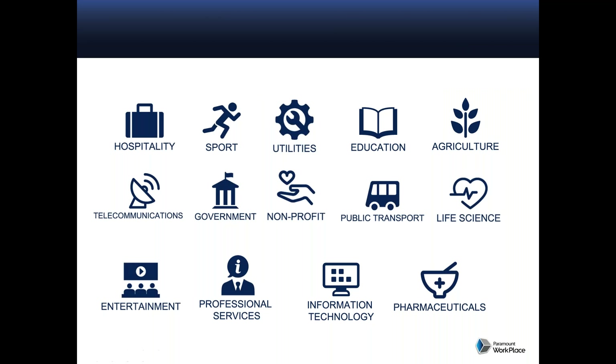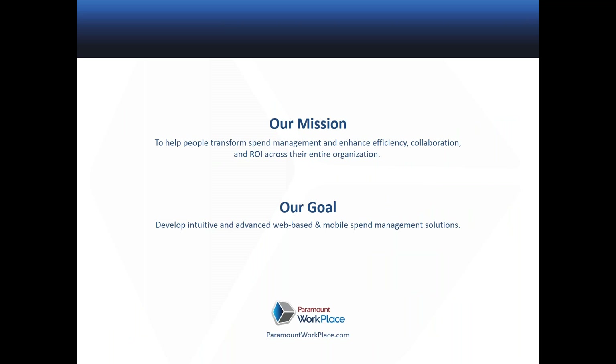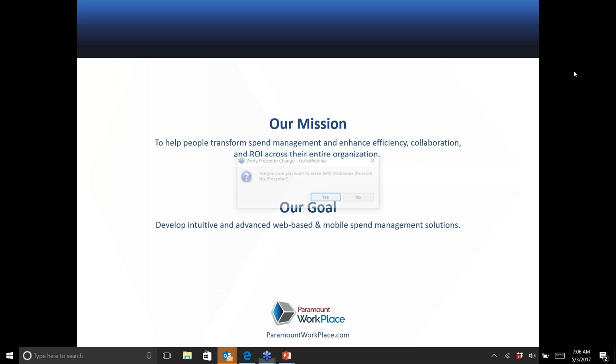Here are just a few of the industries that we support through Paramount, and here are some of the firms within those industries. I'm a bit of a sports enthusiast myself, so I tend to concentrate on the sports teams. But as you can see, there are many different firms within industries that we service. With that, I'm going to hand the controls over to Beth, who will begin our webinar on controlling spend management through ERP budgets.